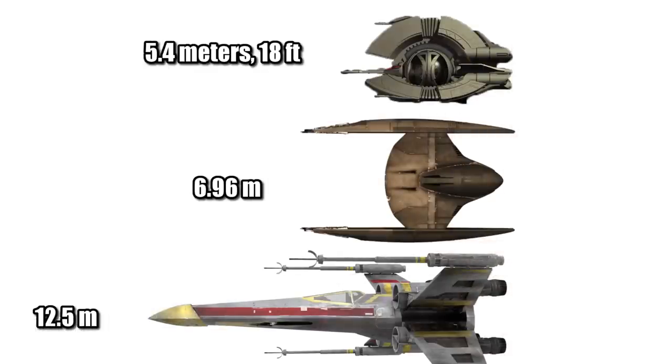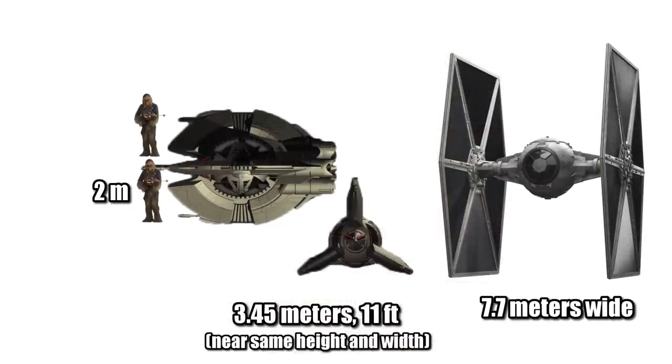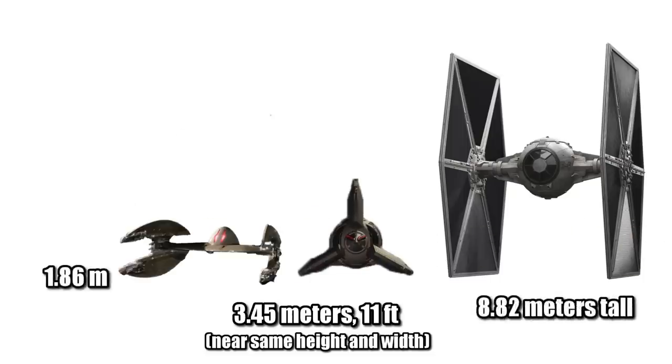At a length of 5.4 meters or 18 feet, it was less than half the length of the X-Wing and shorter than a Vulture Droid. At a width of 3.45 meters or 11 feet, it was about half as wide as a TIE Fighter and not even two Wookiees across. With a similar height around 3.45 meters, it was less than half as tall as a TIE Fighter and about twice the height of the Vulture Droid.